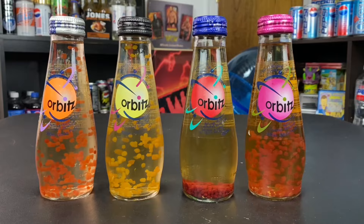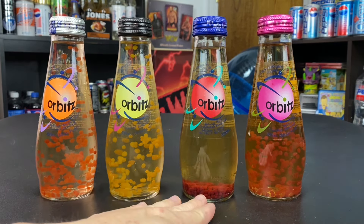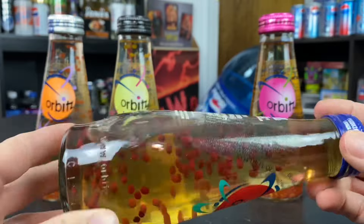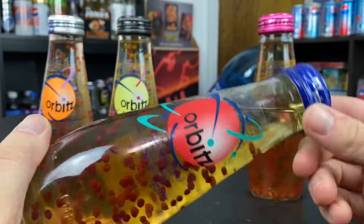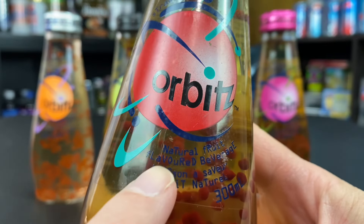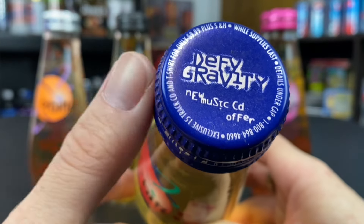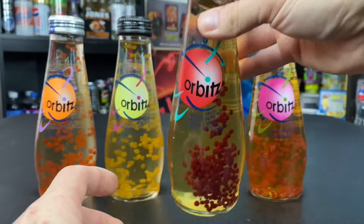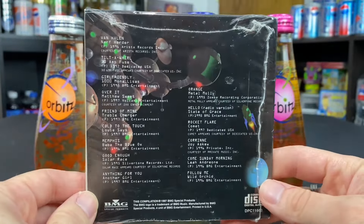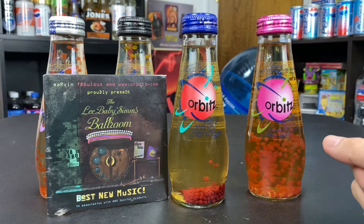I noticed this particular bottle has all the gel balls settled at the bottom, which may be because it's the only bottle I have that's actually from Canada — you can see French text below the English. This makes me think the blue bottle cap CD promotion might have been a strictly Canadian exclusive, since most of the artists on the CD are from Canada.